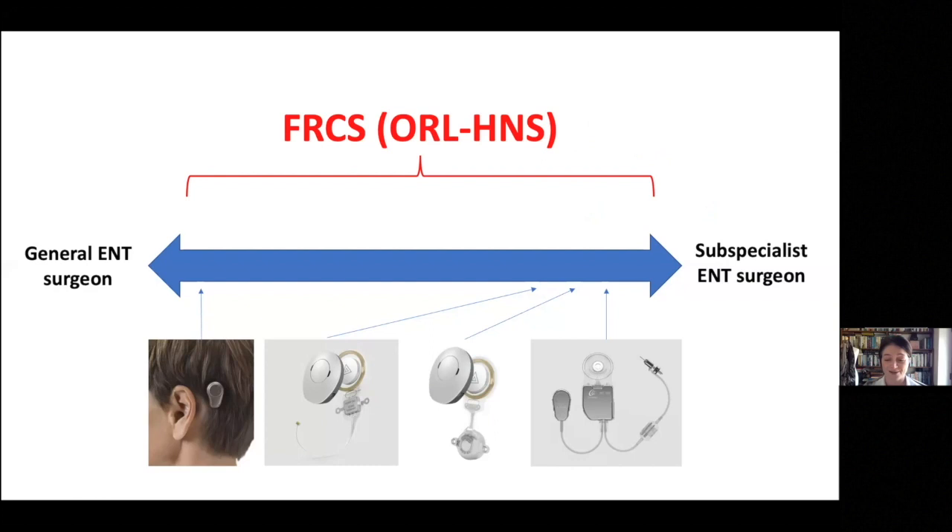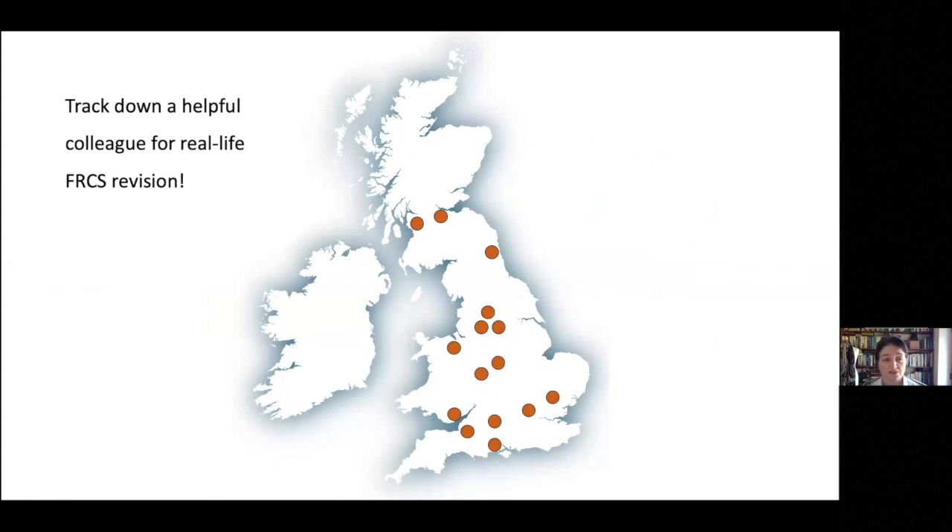Your FRCS examiners, however, will want you to know something about these. So I'm going to try and gear today's talk towards things that I think you probably need to know or that might be useful for your exam.